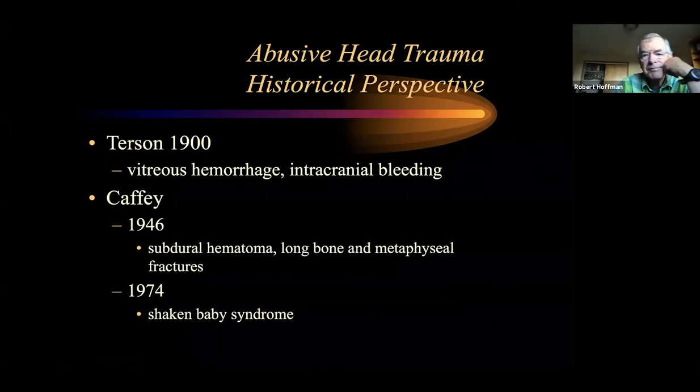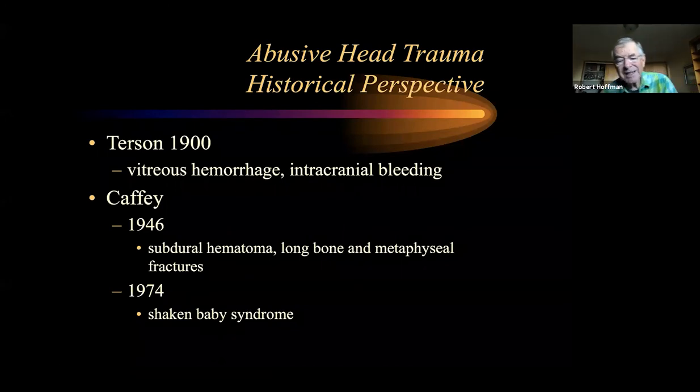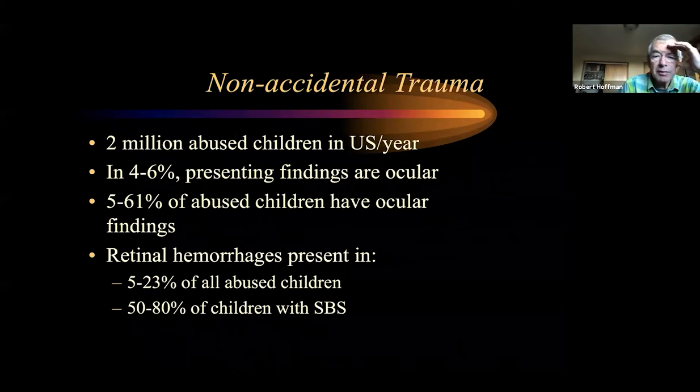Abusive head trauma is one of my clinical interests — I've been involved in it by default because people keep shaking their children and they keep coming from this part of the country to Primary. Vitreous hemorrhages and intracranial bleeding were described by Tursen back in 1900, and Caffey, a pediatrician in the 1940s, described this combination of subdural hematoma and fractures as an indication of child abuse. In the 70s, the term 'shaken baby syndrome' was coined. Recently that has fallen by the wayside and the term 'abusive head trauma' has been used. This affects a lot of kids, and up to 80% of kids with known shaking have hemorrhages.